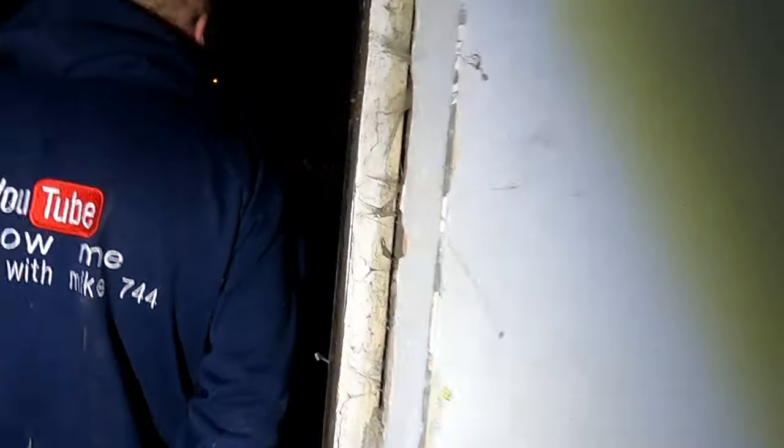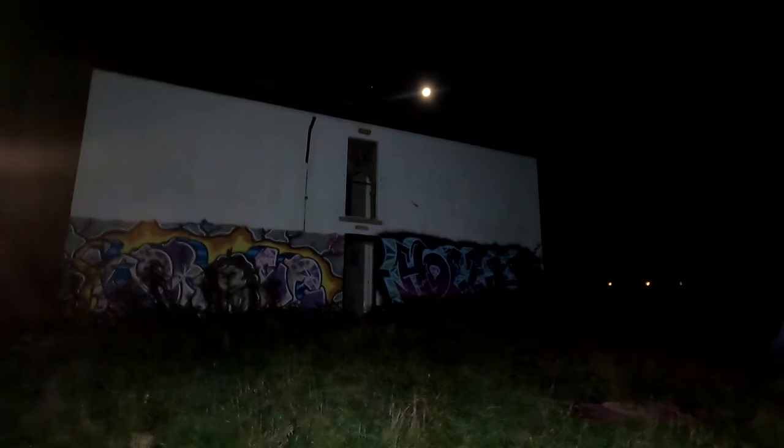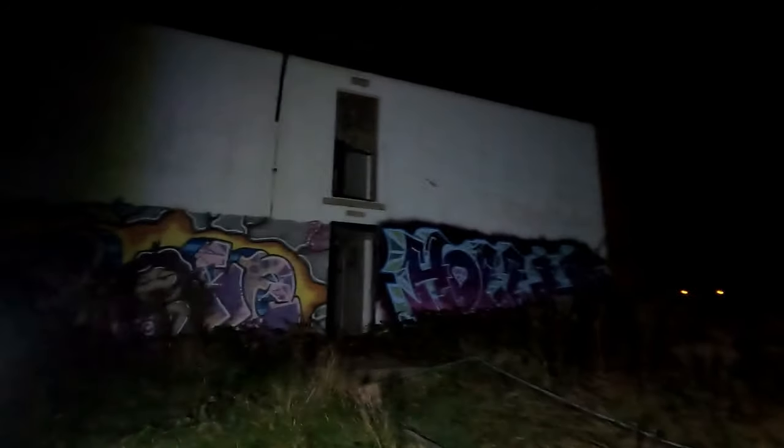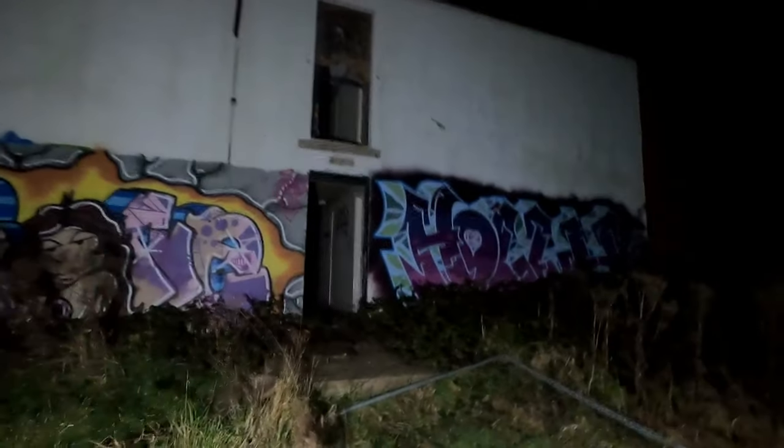All right, so onwards to the hotel. It's all open. All right guys, so we are now going to head into this hotel here - look at that, the moon above the hotel. Honeymoon hotel. All right.